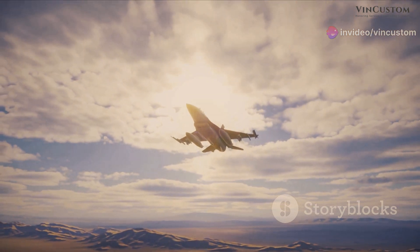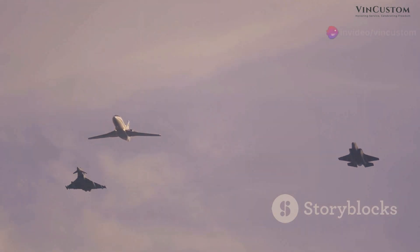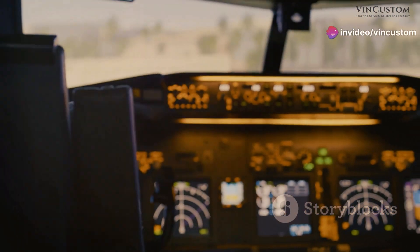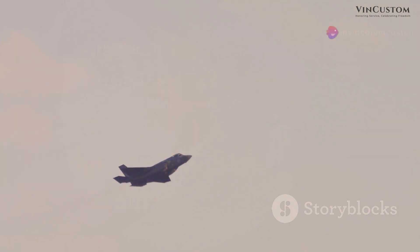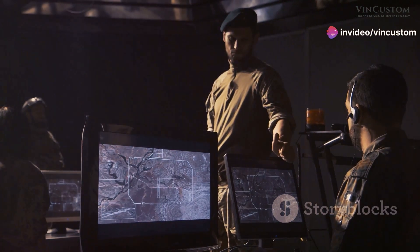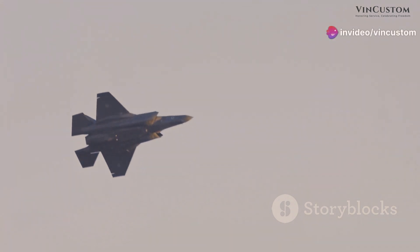The F-35 Lightning 2 is a sophisticated airborne battlespace manager. Its network-centric warfare capability, enabled by advanced avionics and secure data links, revolutionizes modern combat operations. The integrated avionics suite fuses data from various sensors, providing pilots with a comprehensive, real-time picture of the battlespace. Secure data links allow the F-35 to share information with other aircraft, ships, and ground units, creating a common operational picture that enhances coordination and combat effectiveness in contested airspace.